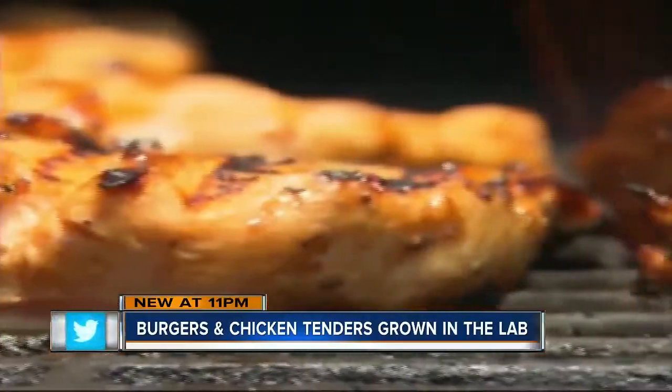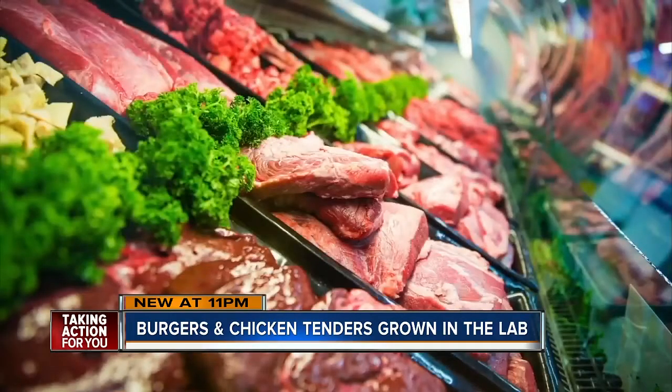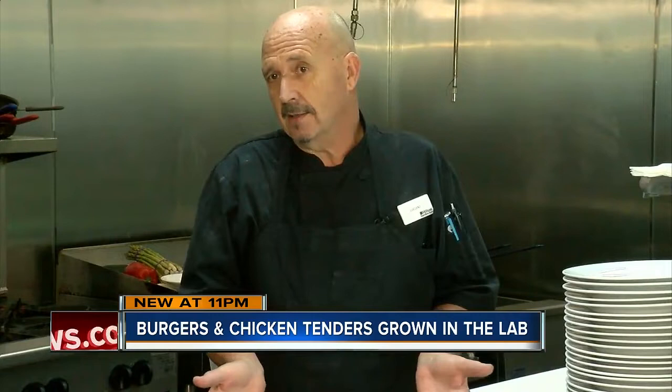Last month, the FDA and USDA announced a partnership to regulate lab-grown meat so it can be safely sold to consumers. As for how quickly meat lovers will line up to try it — opinions vary. "I think it'll actually get accepted quicker and sooner than people would believe." "To me, I'm not ready." Even PETA supports the idea of this clean lab meat because it keeps farmers from killing animals and treats animals humanely.